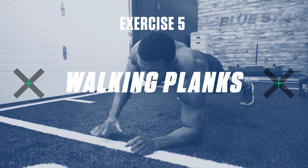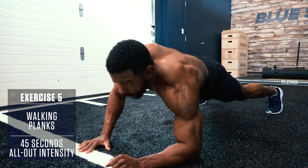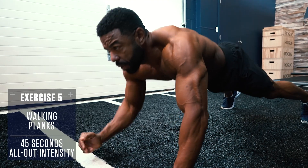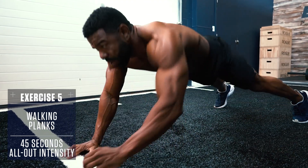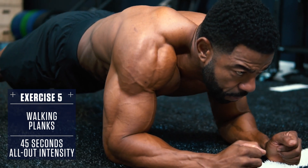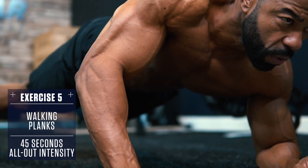Exercise 5 — Walking Planks: Set up in a plank position on your forearms with your body straight like a board, raise up on your hands one side at a time so you're in a push-up position, then drop the first side back down to your forearm and repeat with the other side, alternating back and forth.